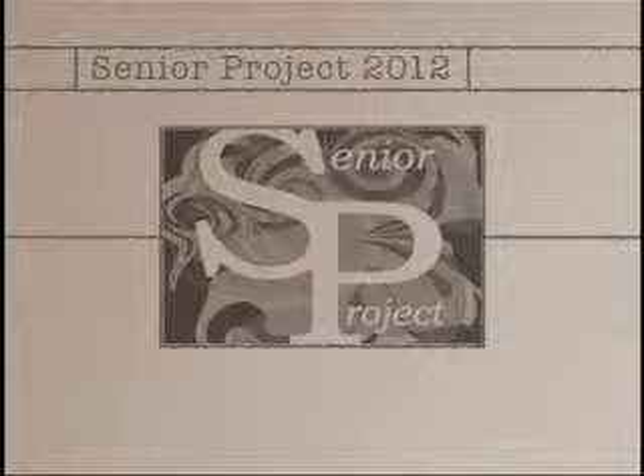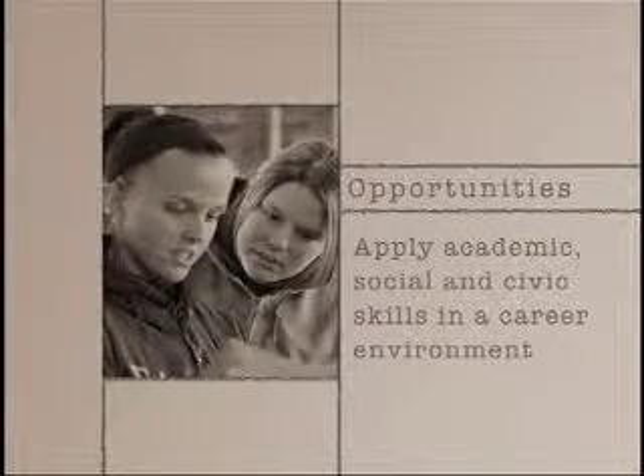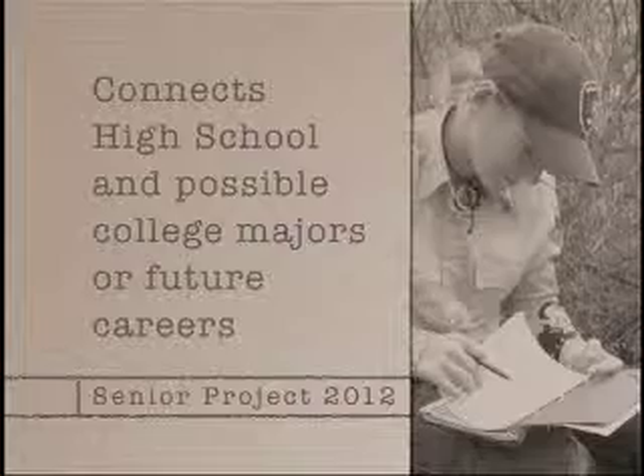Many of you have heard or may know of someone that has been involved with Senior Project here at Franklin High School, but what is Senior Project? Senior Project is an opportunity for students to apply academic, social, and civic skills in a career environment during the last quarter of their senior year. It can also provide a bridge between a high school education and college majors or future careers.